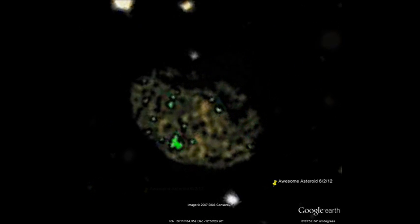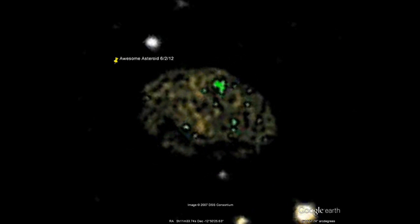Go check this out on Google Sky. I got the coordinates here, and it's pretty cool.